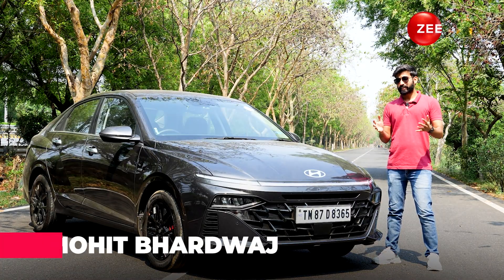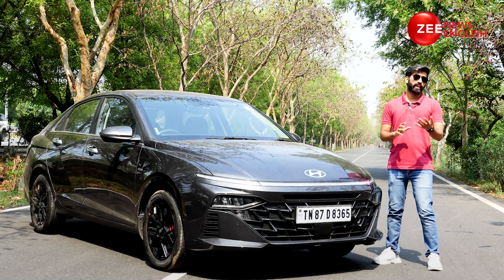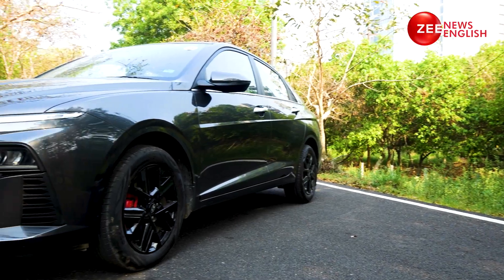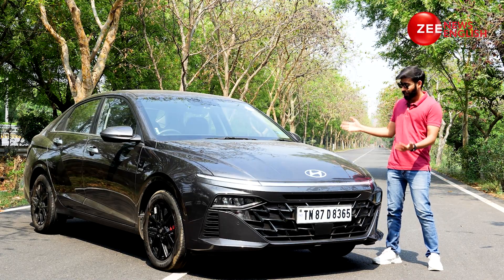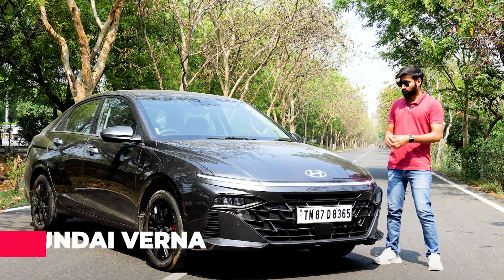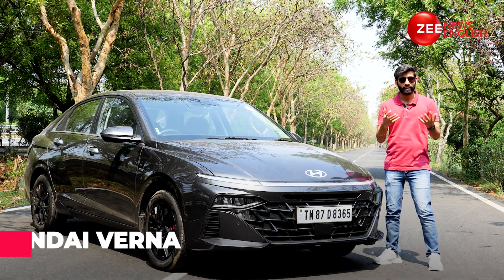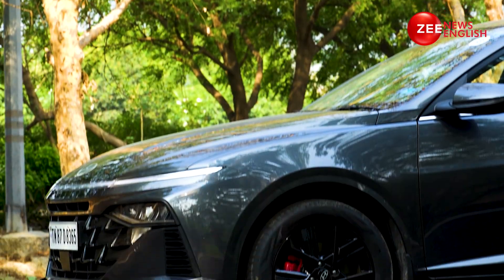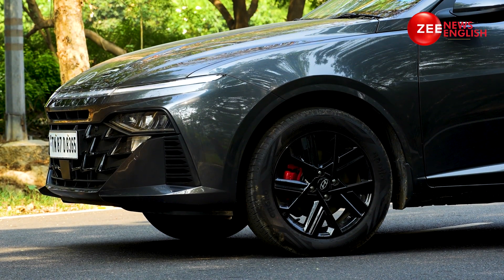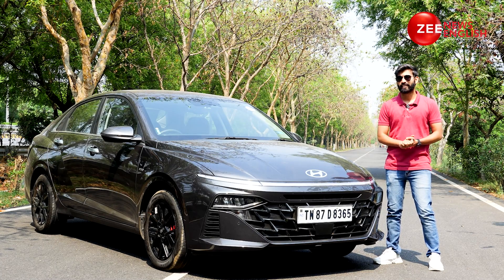Hyundai Verna — it is a name that has been in the Indian market for quite some time now, and very recently Hyundai has launched the 4th generation iteration of its C-Segment Saloon. We are trying to find out how the 4th generation model has evolved in comparison to its last generation, and to let you folks know if you should consider buying one or not. Let's get going — design first.